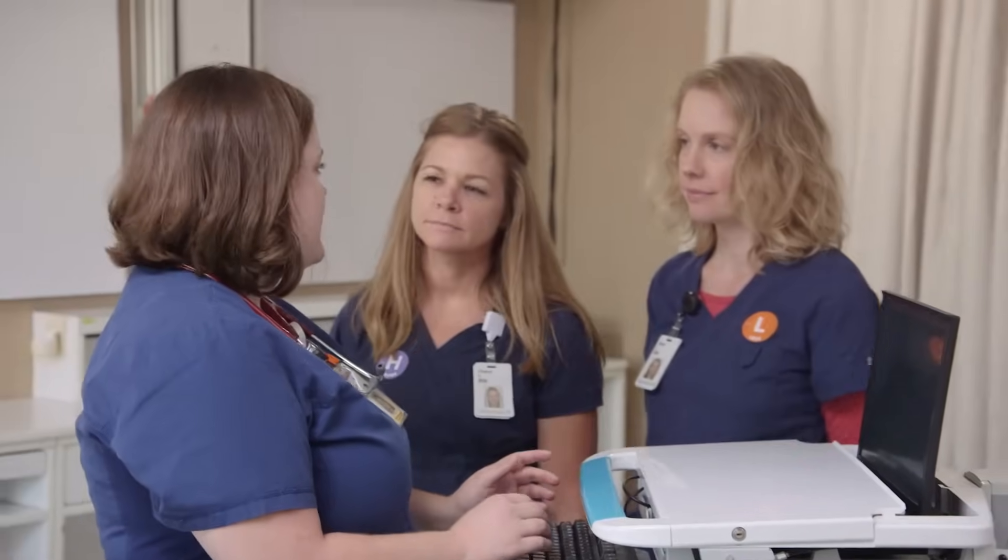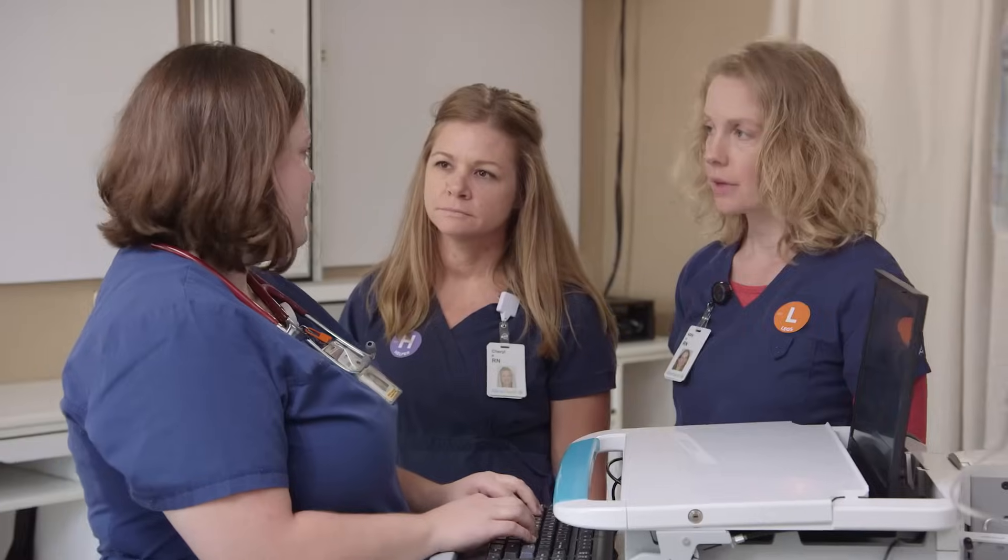She's dropping her oxygen sats. I already paged the intensivist, but I think we're going to have to intubate. Abby, can you get the GlideScope and the intubation cart? And Cheryl, can you call RT?